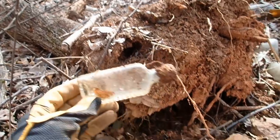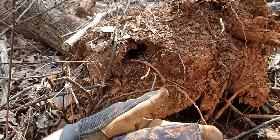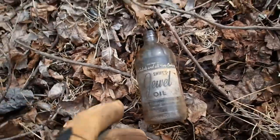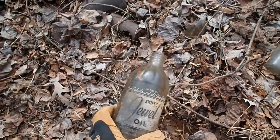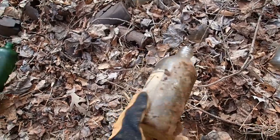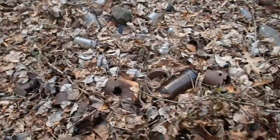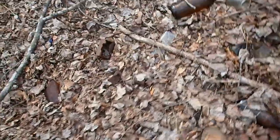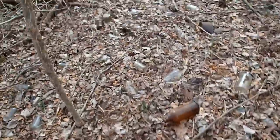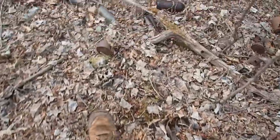Little bottle, probably from the 60s. Ooh, that had something on it — Swift's Jewel Oil. That's cool. For salads and all fine cooking. What kinds of neat things in here. I mean, everywhere you walk you're stepping on a bottle. It goes on for miles. Look at all that.